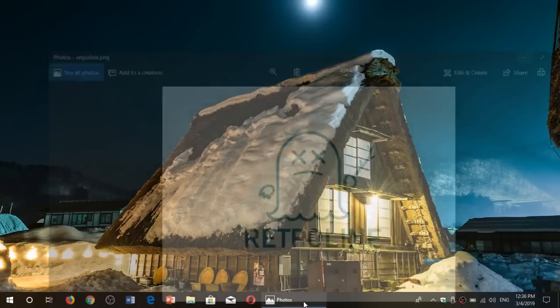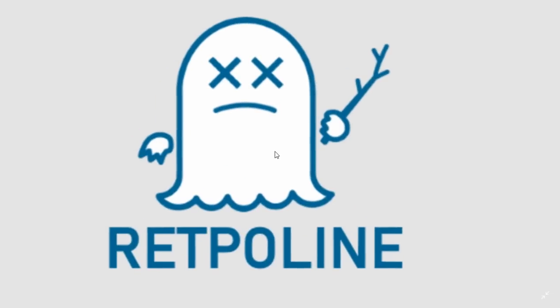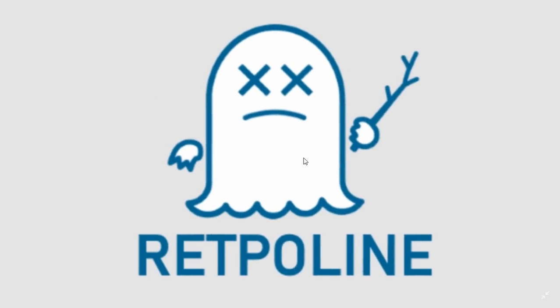Welcome to this Windows and Computer channel. Today we're going to talk about something called Retpoline — and the reason we're going to talk about this and what it is exactly is very interesting.